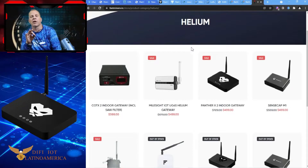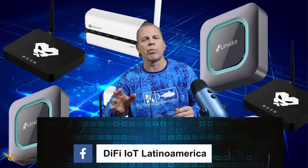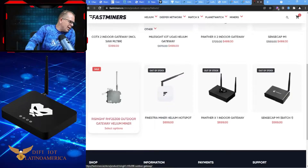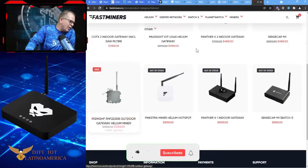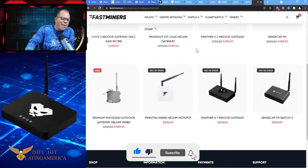The Sensei Cap is $499 — this is what Calchip sold to us for $950, saying 'because you suffered and waited so long, we're going to get these to you right away — you only have to pay $950.' I went ahead and bought three of them. They're overpriced and don't perform well. You can also see the RHF 2S308 Outdoor Gateway Helium Miner at $599, down $400.